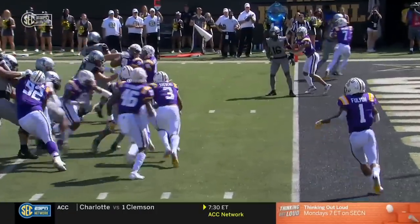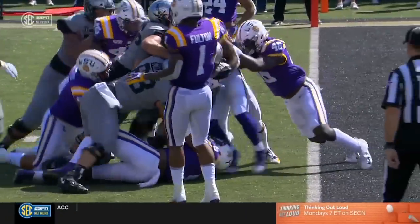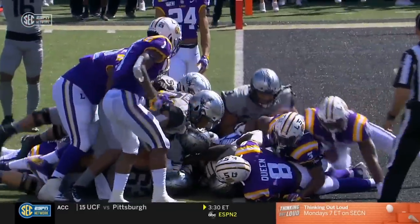Great effort by the Vanderbilt offensive linemen getting behind Keyshawn and pushing him into the end zone. Grant Miller, Sage Young — the center and left guard — get credit for that extra effort from the fifth-year senior Keyshawn Vaughn, putting Vandy on the board first.